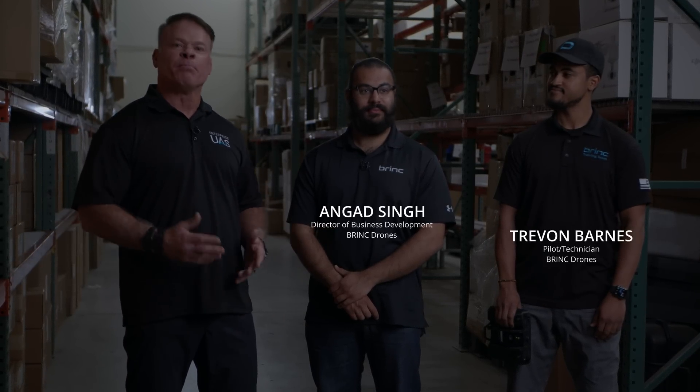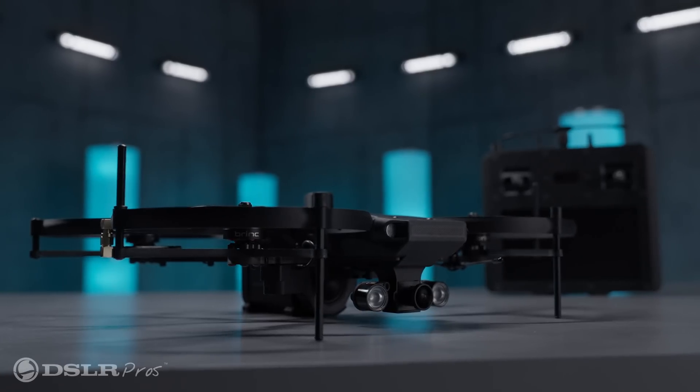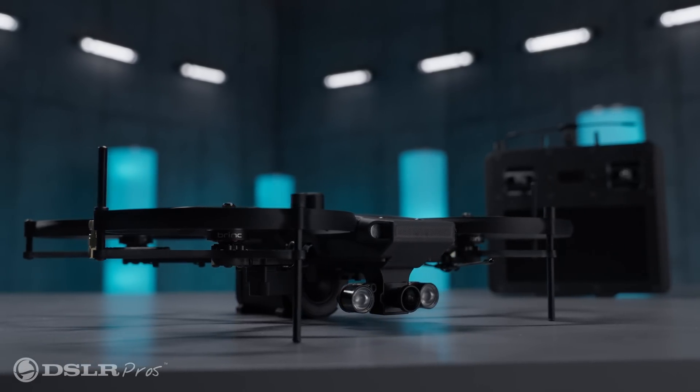Hi, this is Derek Ward with DSLR Pros, and today we're with Angad and Trayvon from Brink. We have with us the new Brink Lemur-S tactical drone, and we're in a warehouse. Angad, you want to talk about what we're going to do here today?